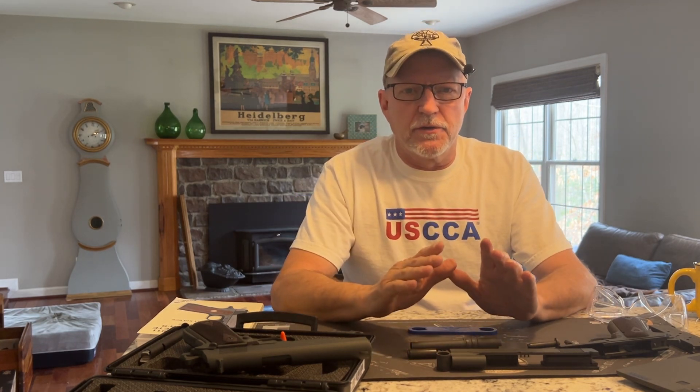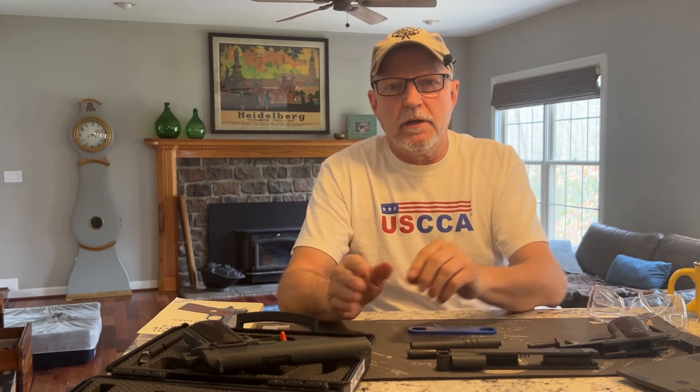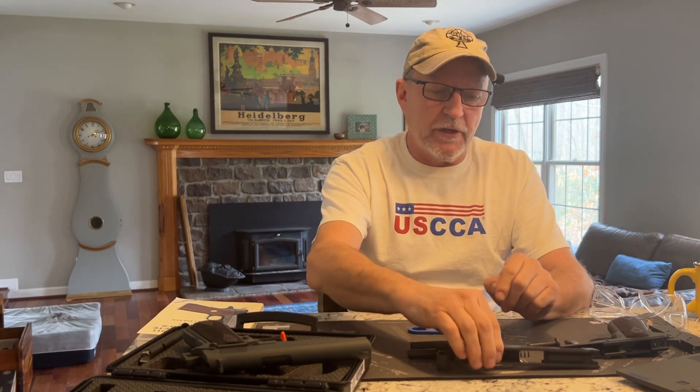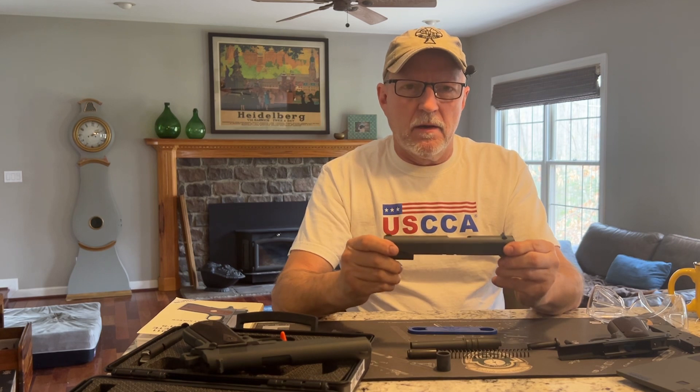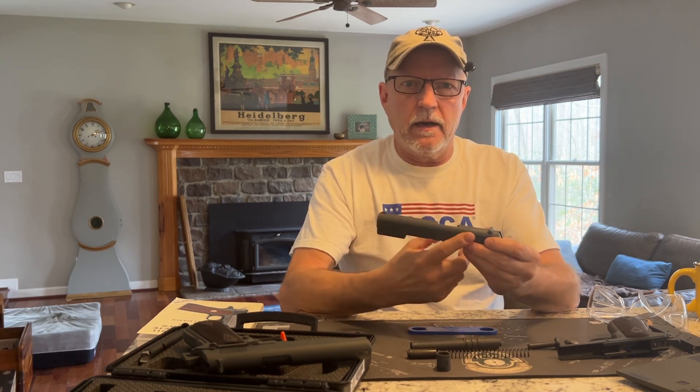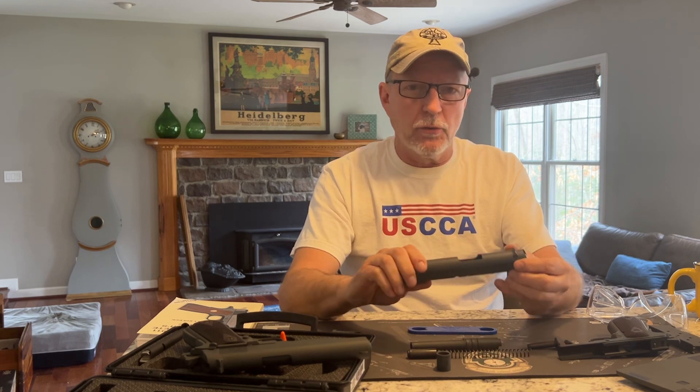Another thing on the history: when Colt made the changes from the 1911 to the 1911A1 and incorporated those changes, they deemed every serial number 700,000 and after would be considered a 1911A1. Unfortunately, they had already made 10,000 slides that only said 1911 on them — they did not say 1911A1 — and they still fielded them that way.